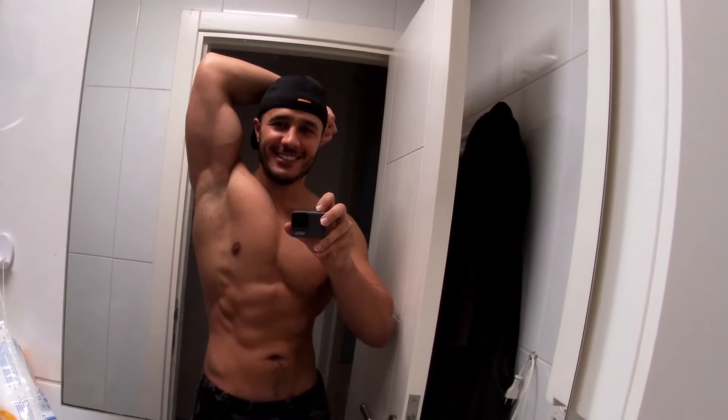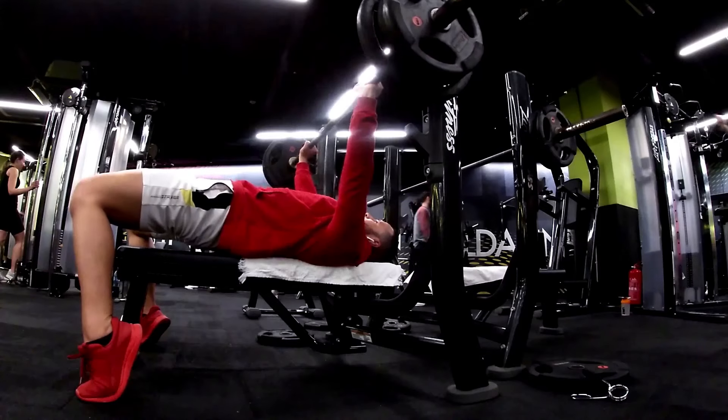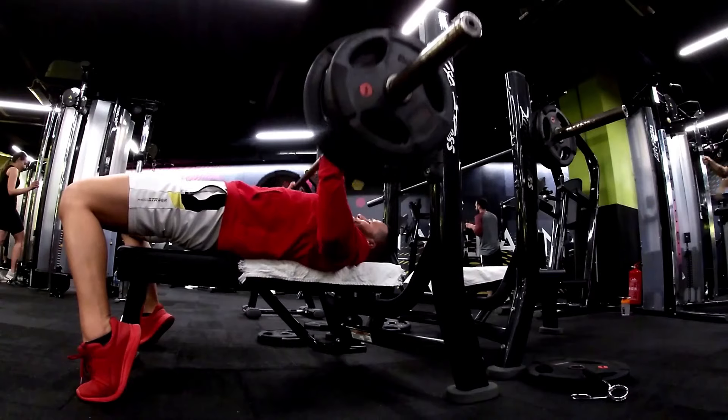Hey guys, what's going on? This is Abdul aka AttoFit, and today I'm going to be sharing a very easy diet — actually the easiest diet I've ever tried in my entire life. I lost a lot of body fat with this diet and I didn't feel deprived or hungry. I honestly didn't even feel like I was dieting, so I'm going to be sharing a lot of secrets with you in this video.